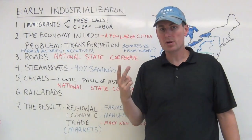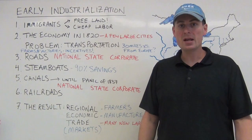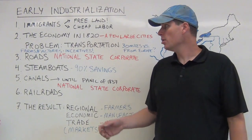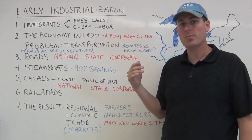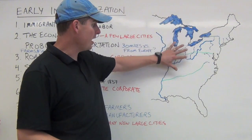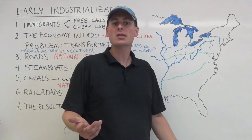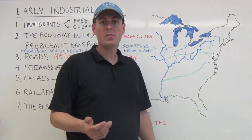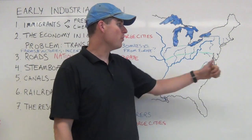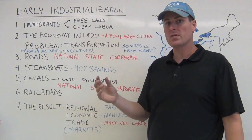Immigrants are drawn to the United States for two reasons: jobs, because there weren't jobs available in Europe, and escape from political oppression or the potato famine in Ireland by the 1840s. People came for better opportunities. Free land was the marquee draw — land in the old Northwest, old Southwest, or Louisiana Territory west of the Mississippi. This was an impossible hope in Europe, where you could save for generations and never afford land. Immigrants provide the labor that fuels this market economy once it gets going.